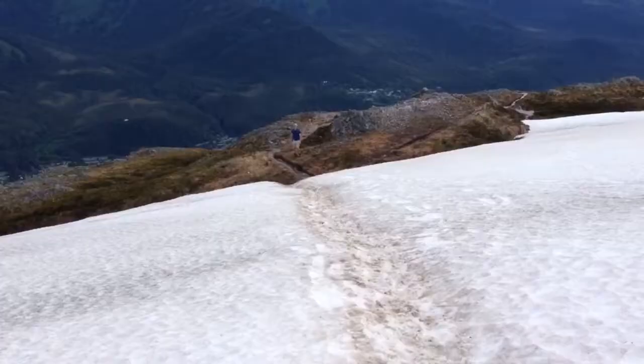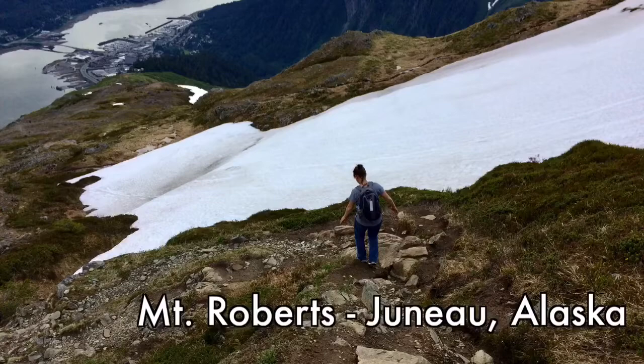He practically slid the whole way down. Man, that was a blast. When I got going, I couldn't stop.